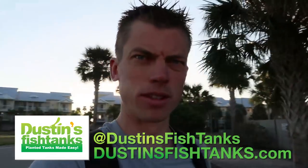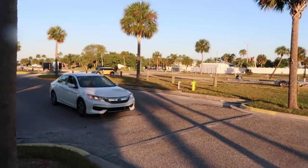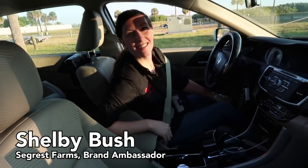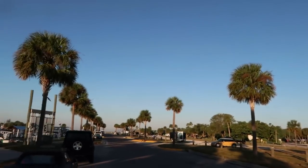I hate that I have to bust people out with a camera when I first see them, but it's kind of fun. Shelby from Seagrest is pulling up to take me all over the place today, so I'm super excited about that. Good morning! Can I get a proverbial what's up fish tank people from our lady from Seagrest? What's up fish tank people? I'm so pumped. We get to roll around today with the fine friends from Seagrest. Shelby is our tour guide.